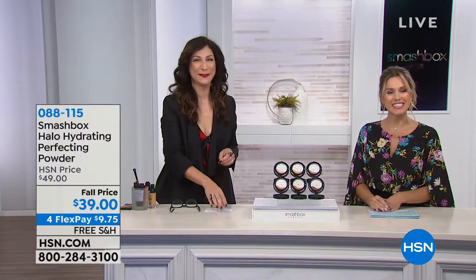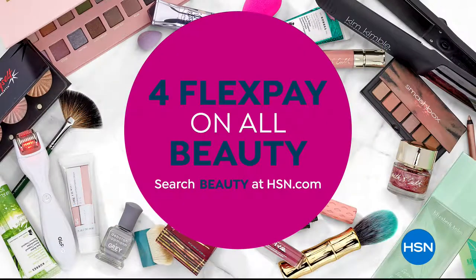Our number to dial is 1-866-376-8255. Since we're doing this special beauty hour a little bit late on the west coast and early in the morning on the east coast, we have four flexible payments on all of our beauty right now. You can go to HSN.com to find your favorites. We've talked about primer, we've talked about foundation — now how do you set it?